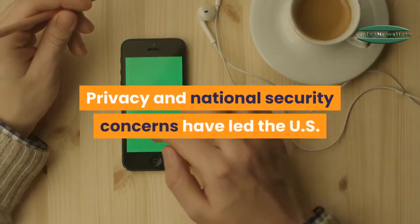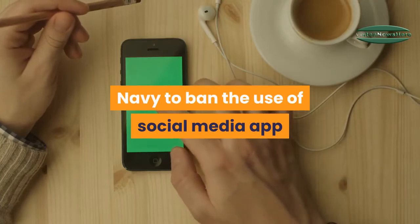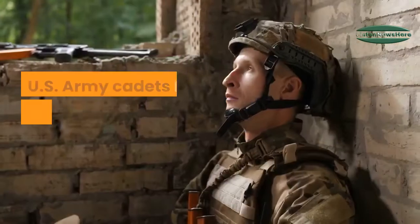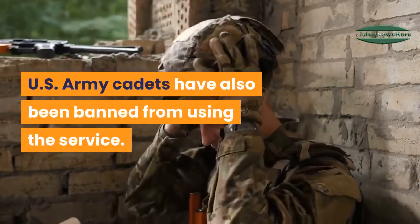Privacy and national security concerns have led the US Navy to ban the use of social media app TikTok on government-issued mobile devices. US Army cadets have also been banned from using the service.